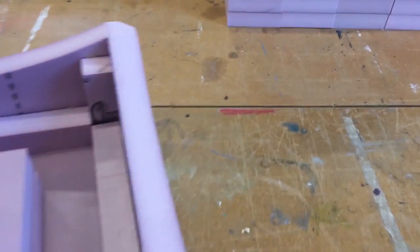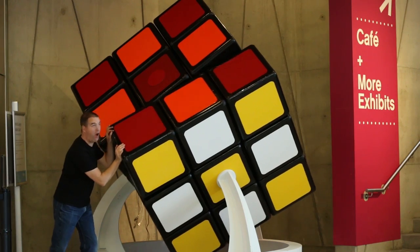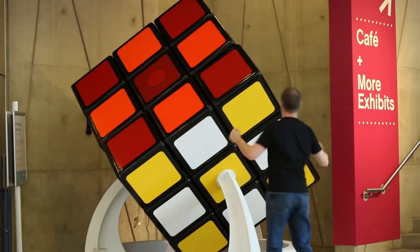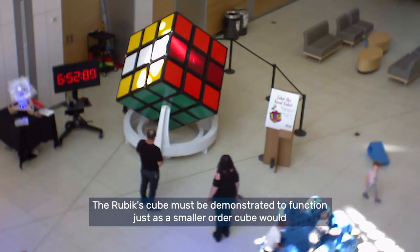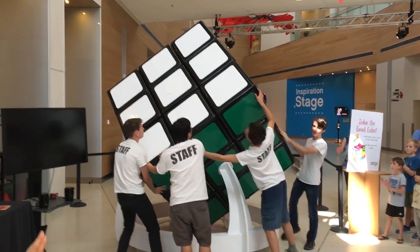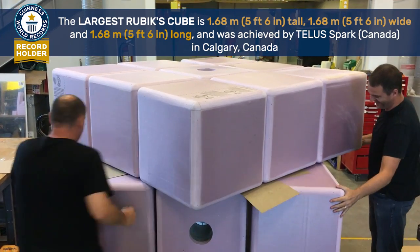This is the world's largest Rubik's Cube. This Rubik's Cube is 1.68 meters on an edge. I built this out of primarily polystyrene foam covered with adhesive vinyl. The interior core is a CPC pipe.